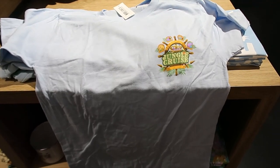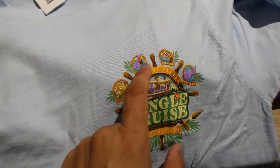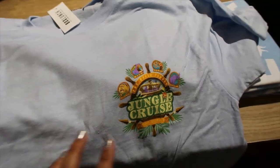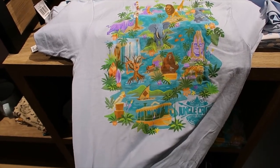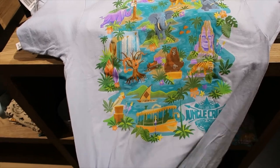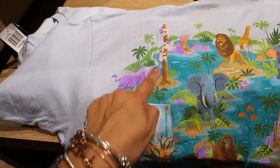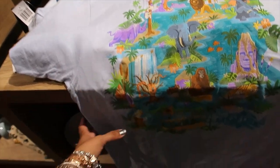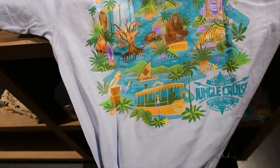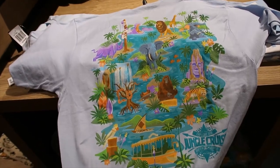This other one looks very subtle on the front — just says Jungle Cruise with some animals around it. But let me show you the back. This is amazing — I think this is the best Jungle Cruise t-shirt I've ever seen in my life. It has everything you see during the ride, and this part is my favorite. When I was a little girl I used to laugh a lot at that. It just brings back good memories. I absolutely love this one — to the point where I feel I need it.